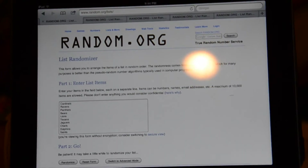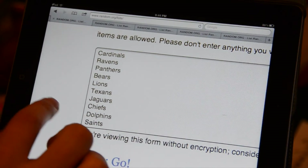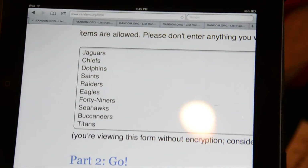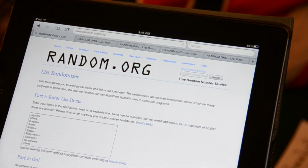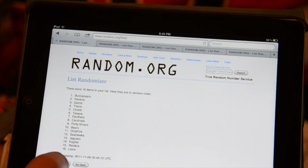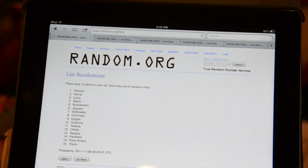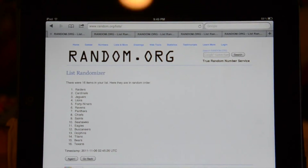Now we've subtracted the teams that got the multiple cards, and here's the list of people that didn't get a hit or a rookie in the entire box: Cardinals, Ravens, Panthers, Bears, Lions, Texans, Jaguars, Chiefs, Dolphins, Saints, Raiders, Eagles, 49ers, Seahawks, Buccaneers, and Titans. We'll do three randoms for the first winner and one more for the second. Number one: Bucs on top. Number two: Texans. Number three: Ravens. And one more: Raiders. So we'll dig out a couple of rookies for those guys and get them sent.